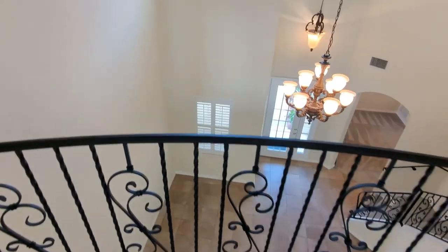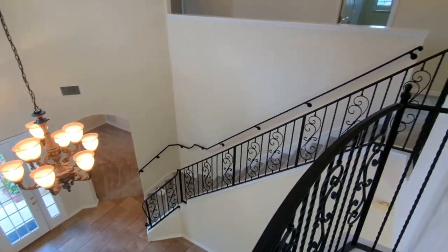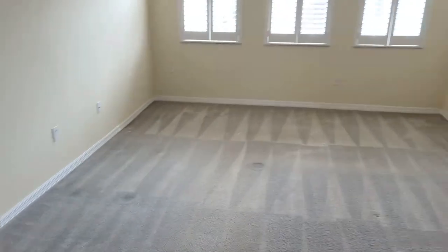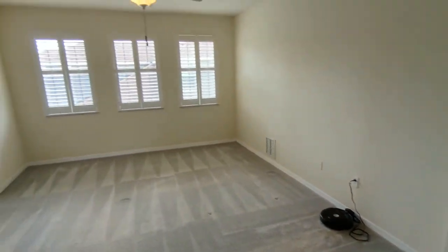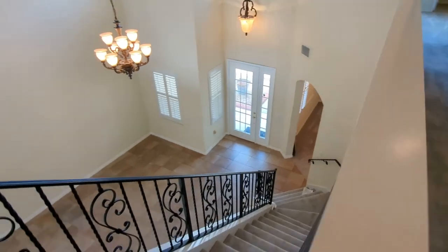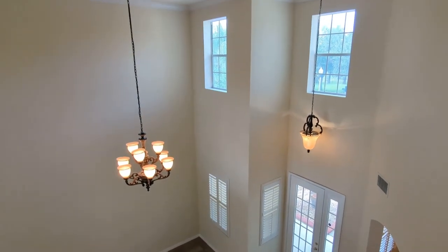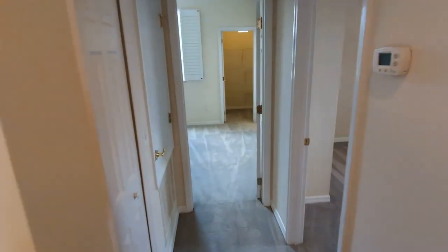We are in the master bedroom — the grand overlook. There's your master bedroom and there is your landing. When you buy this house and your friends and family come over, they'll say you have arrived.